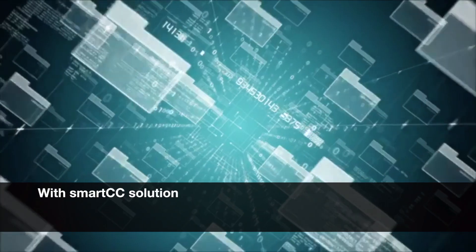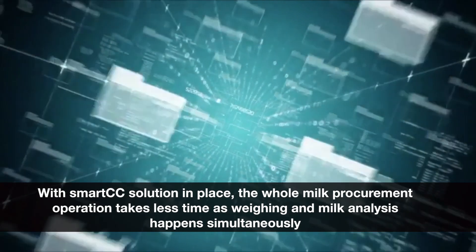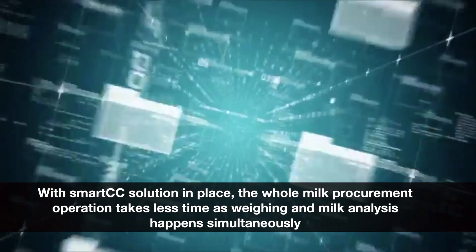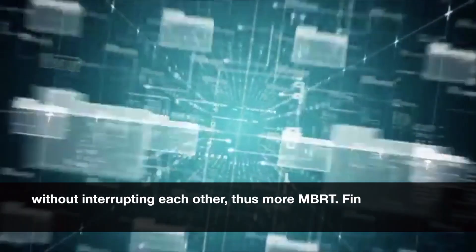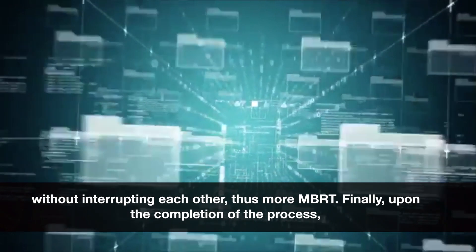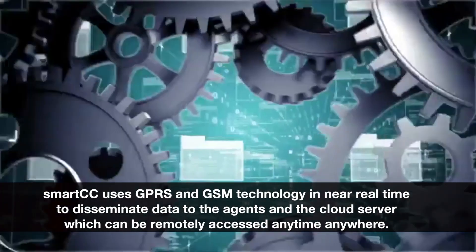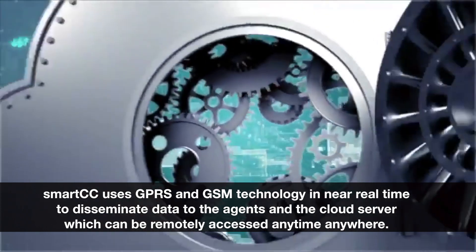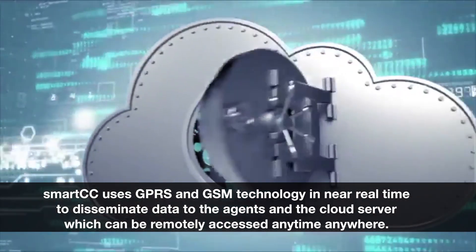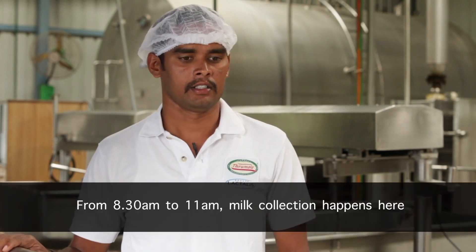With Smart CC solution in place, the whole milk procurement operation takes less time as weighing and milk analysis happen simultaneously without interrupting each other, thus enabling more MBRT. Finally, upon completion of the process, Smart CC uses GPRS and GSM technology in near real-time to disseminate data to agents and the cloud server, which can be remotely accessed anytime, anywhere.